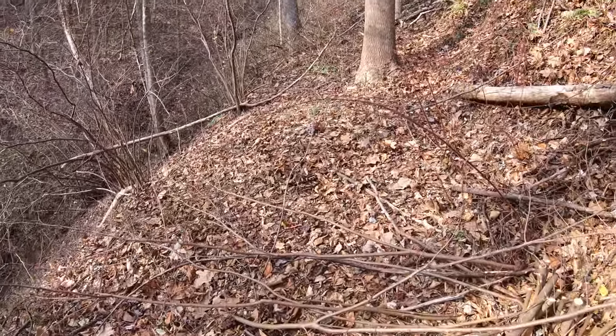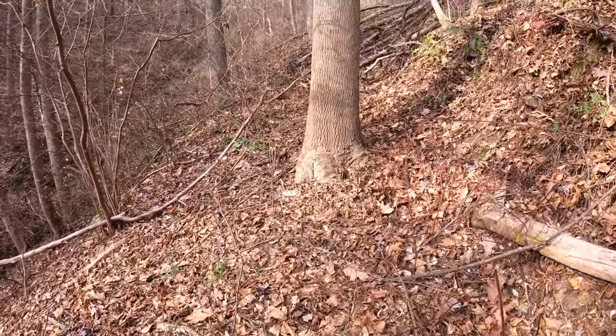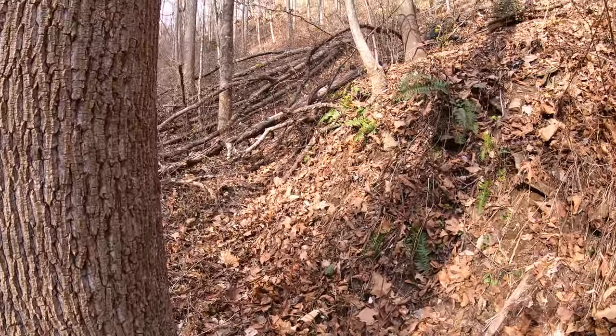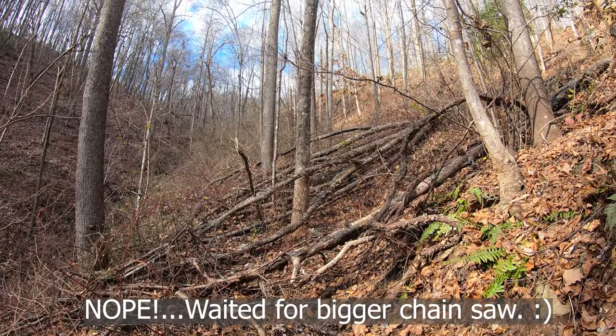I'm just gonna go show them what we're working with. We can't even get through here - this is our monster to tackle. I'm not sure we're gonna get through it all today.